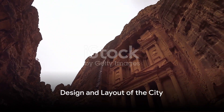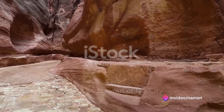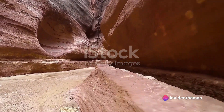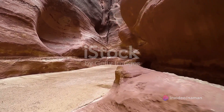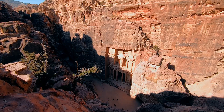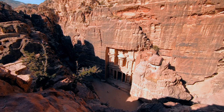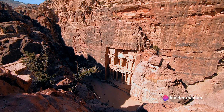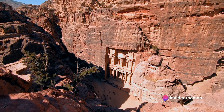The second phase involved the design and layout of the city. The Nabataeans were master planners, designing Petra to maximize the flow of water and minimize the risk of flash floods. They built an intricate system of dams, canals and reservoirs, showcasing a level of engineering sophistication that was far ahead of its time.